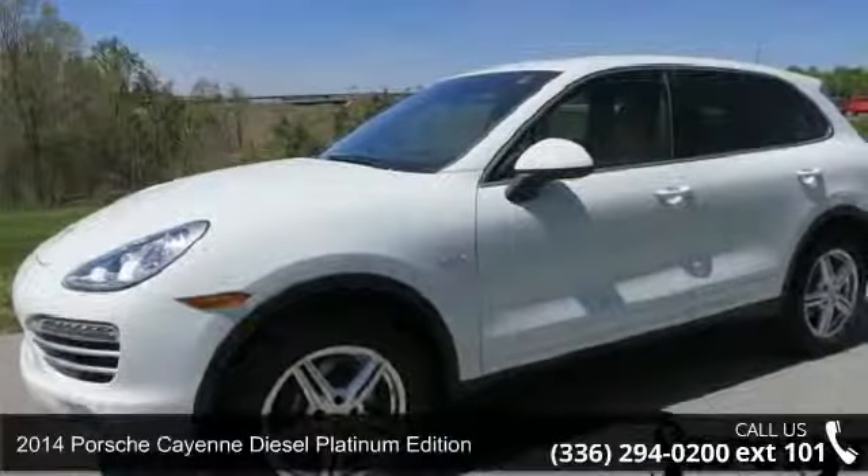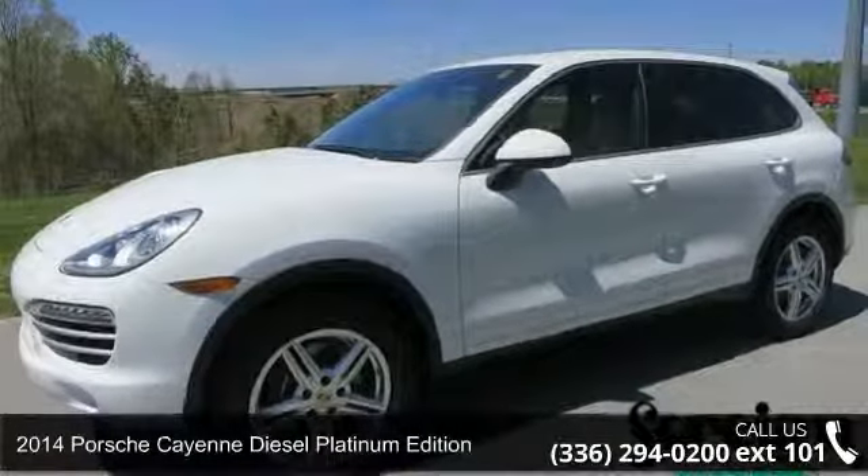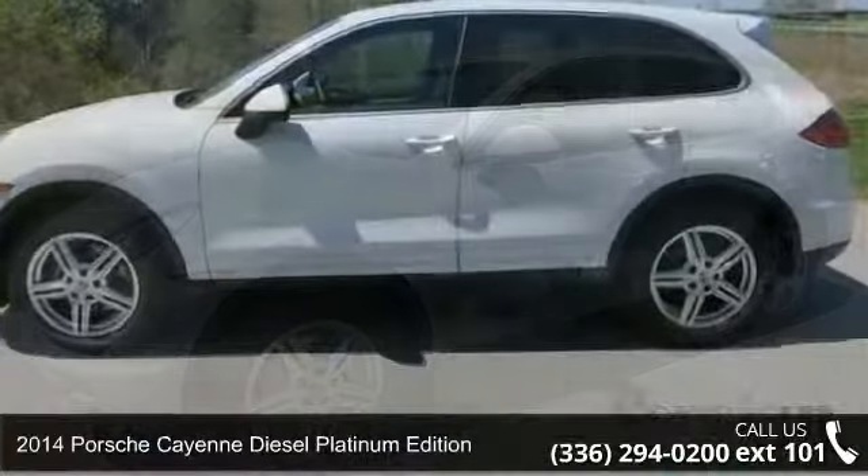Check out this 2014 Porsche Cayenne. This may be the set of wheels you've been looking for.